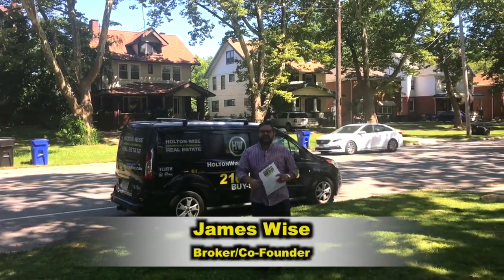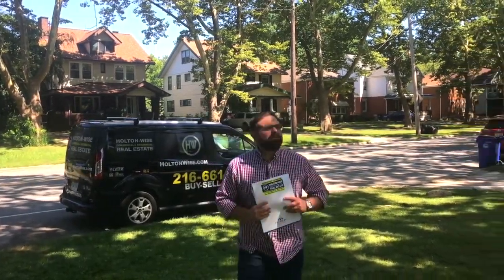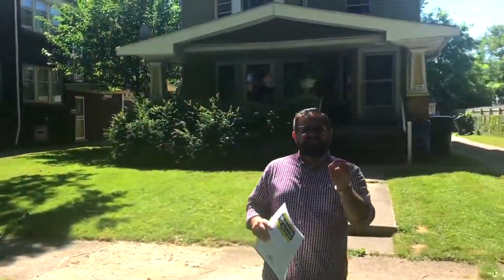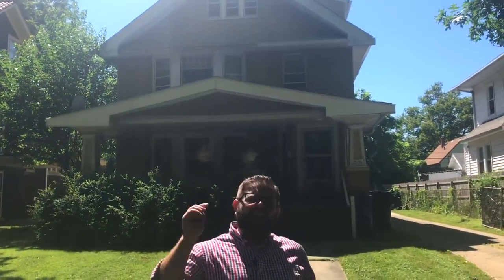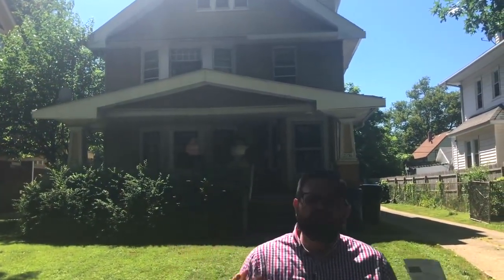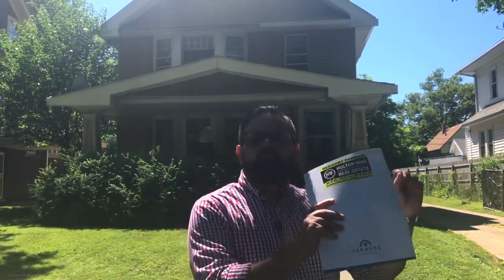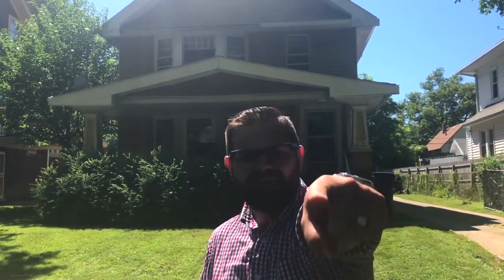Hey, James Wise from Holton Wise, and today I am super excited because in front of me we have one of my absolute most favorite types of real estate investments — this is a triplex. If you guys have been watching this channel, you know that I think triplexes and quads are the very best investment properties because they offer the best financing with the most rent possible. Let's dive in.